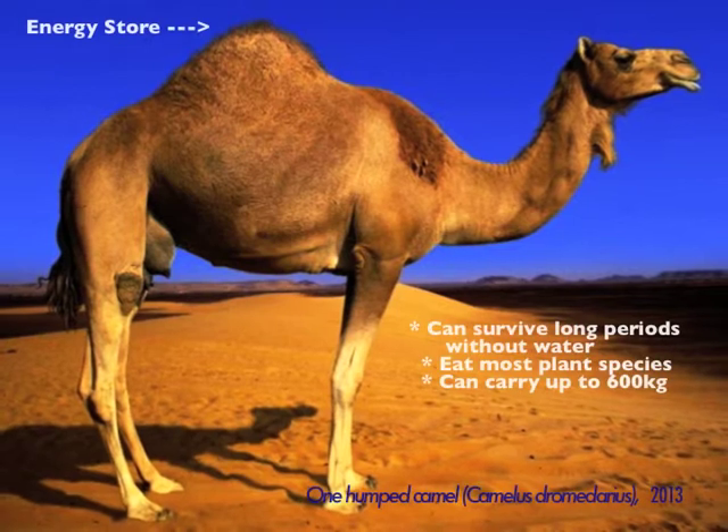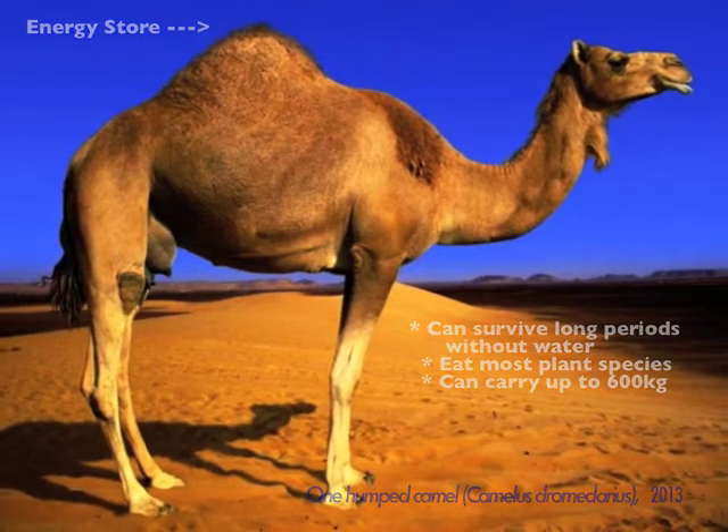Camels have been labelled the ships of the desert. This is because they are highly adapted to arid environments.